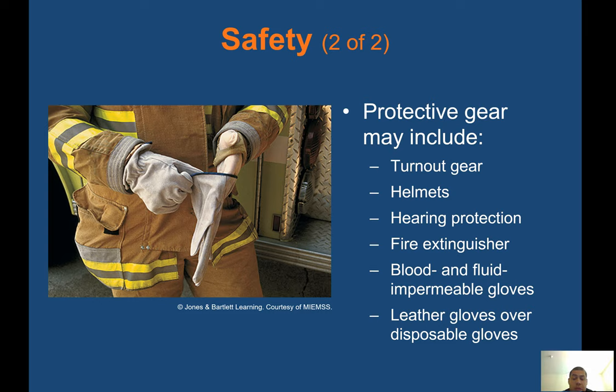Anytime you are near any extrication process, you will probably be required to wear at least safe eye protection. If you have some goggles, throw those on.